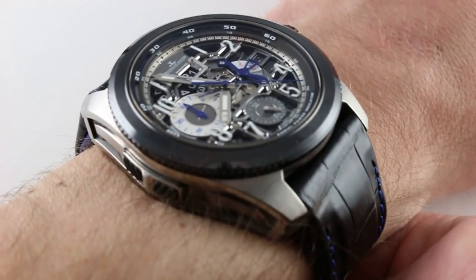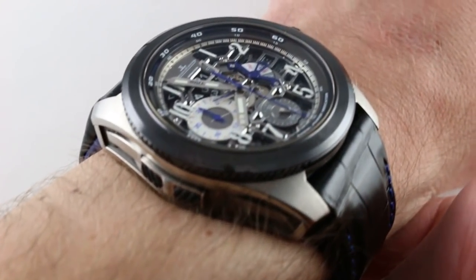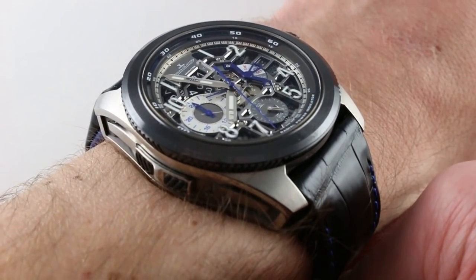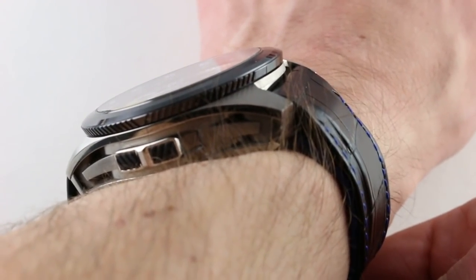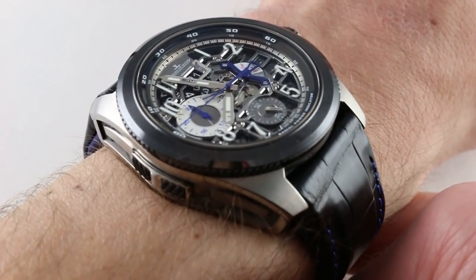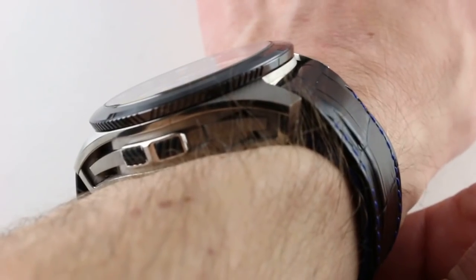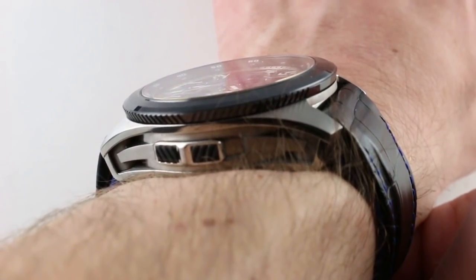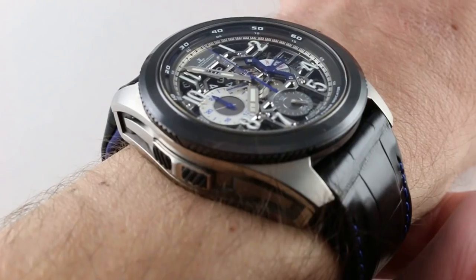In terms of ergonomics, it's actually easy to wear in spite of its size. Thanks to the articulated lugs and the short cushion-shaped case, I can easily wear it on my 16-centimeter circumference wrist. It does wear light thanks to the grade 5 titanium case and the ceramic bezel. Though it is 46.8 millimeters across the round of the case and 16 millimeters thick, it's very compact from lug to lug at 53.5 millimeters — no broader across the wrist than a 44 millimeter conventional Panerai Luminor.